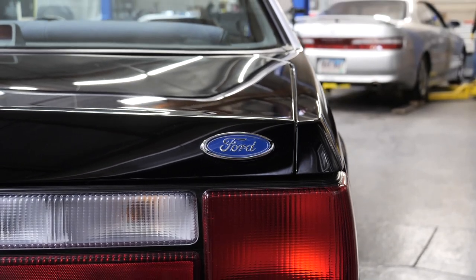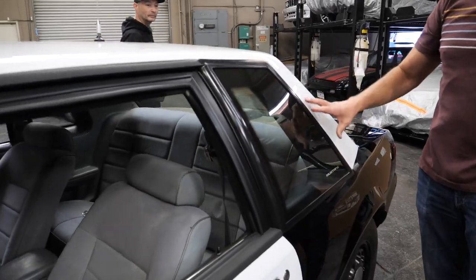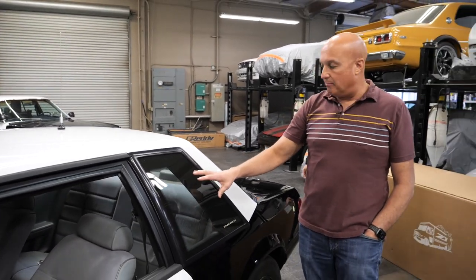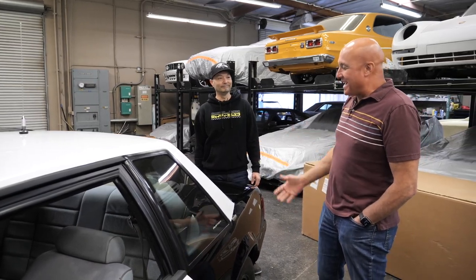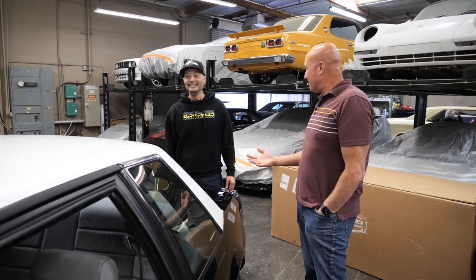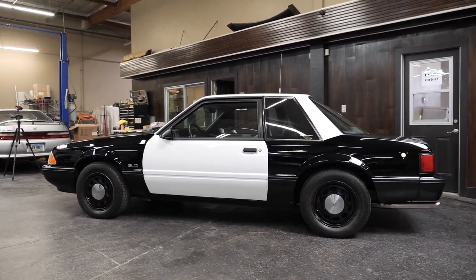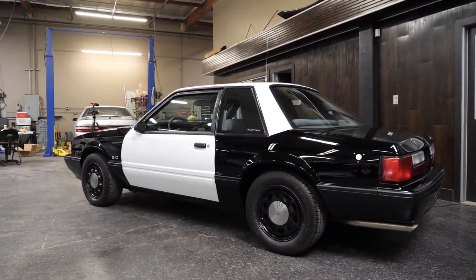Look at the detail work. These quarter windows — there's a company remanufacturing the entire window with the rubber surround, but we were lucky enough for Jason to have a set of brand-new OEM windows. He restores so many of these things that when you see the right stuff, you grab it. The fact that these were brand new was just an added plus, because they're hard to bring back to life.